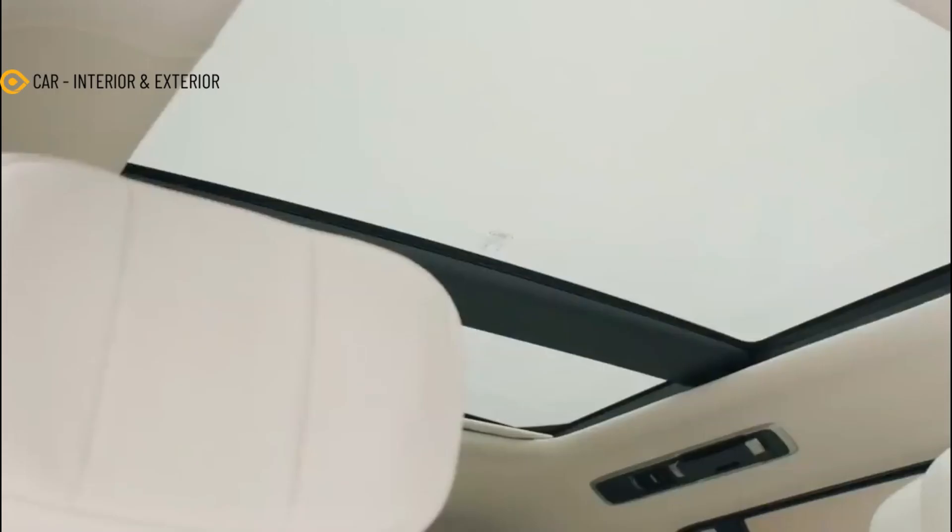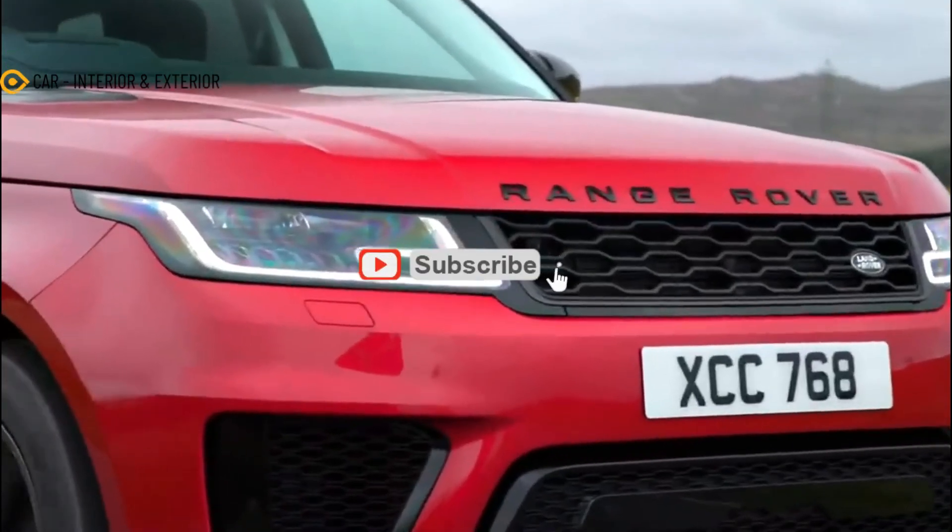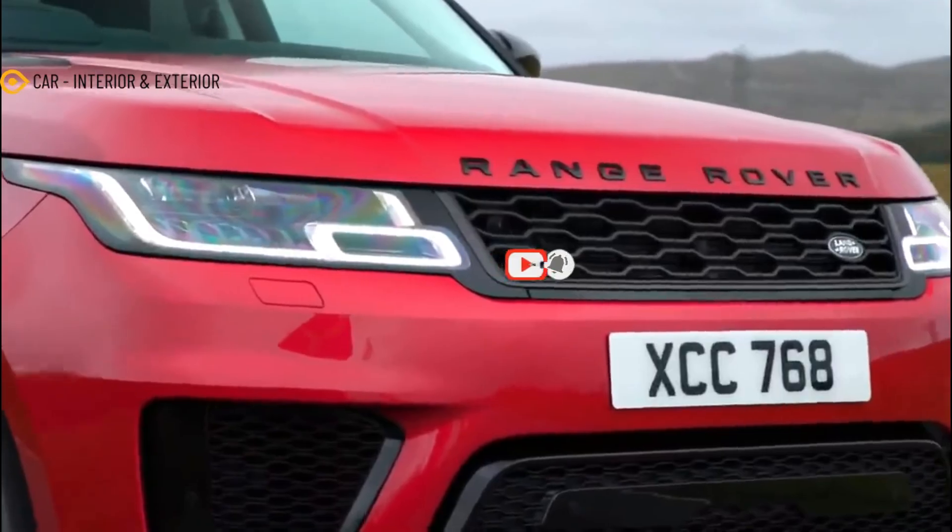For now, Land Rover is not mentioning when it will launch the third-generation Range Rover Sport. But given that the car is wearing less camouflage these days, we could see its premiere before the end of the year.